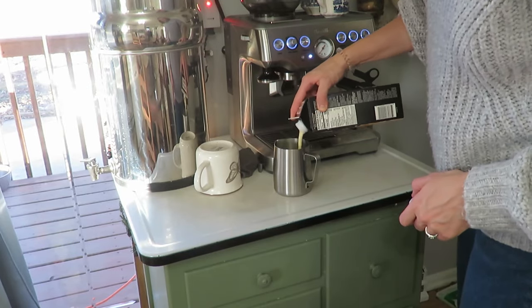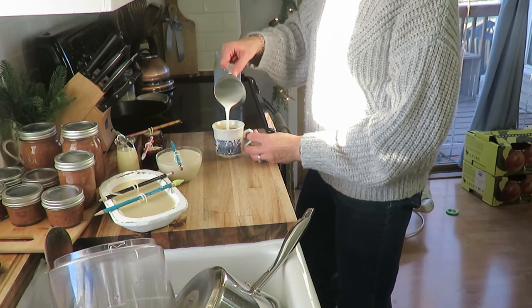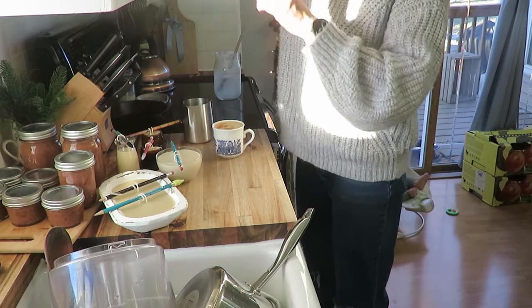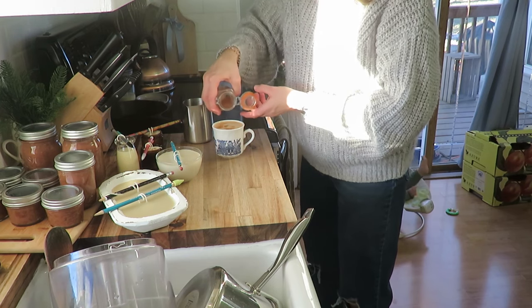You can't have a Christmas-related video without an eggnog latte, right? With a little dash of nutmeg on top it just got me going for the rest of the afternoon to continue making some Christmas goodies and our family supper.